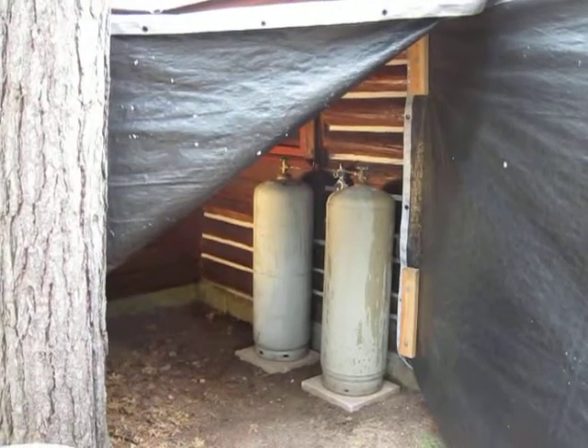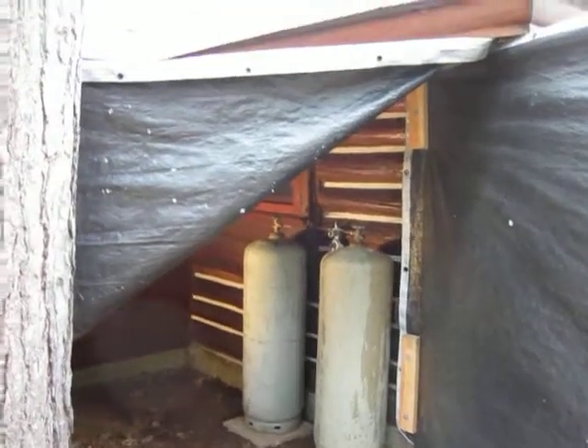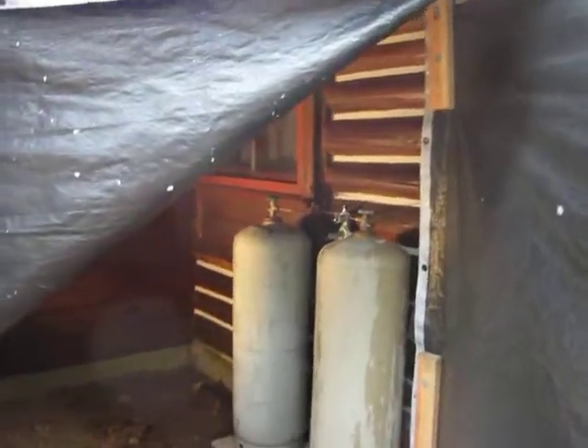Here we are on the last wall. This is the east wall, all put back together and re-chinked and everything.